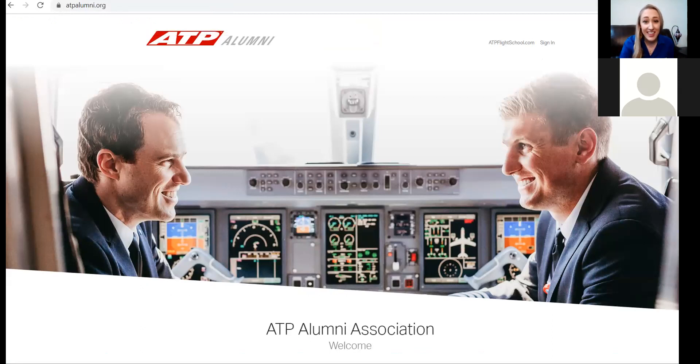Thank you so much, Rebecca, for joining us this week and sharing all of this information. Thank you to all our viewers. Next Friday at 2 p.m. Eastern, we'll be talking about facing industry changes. Rebecca wishes everyone the best of luck through their pilot career — it's a great industry and will present a lot of opportunities in the years to come. Fly safe and we'll see you next Friday.